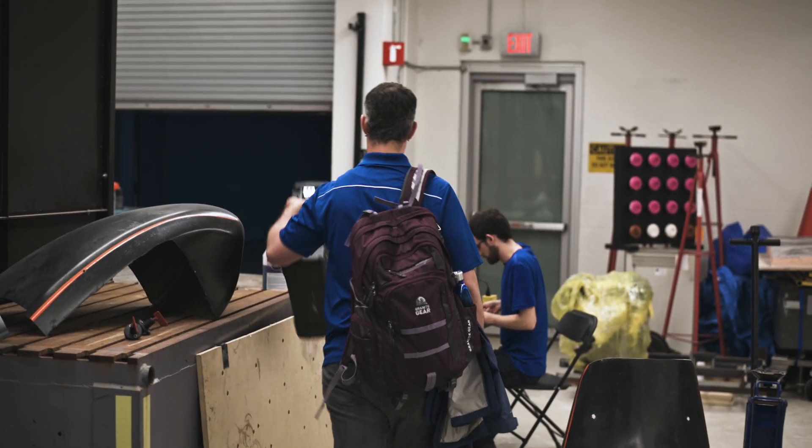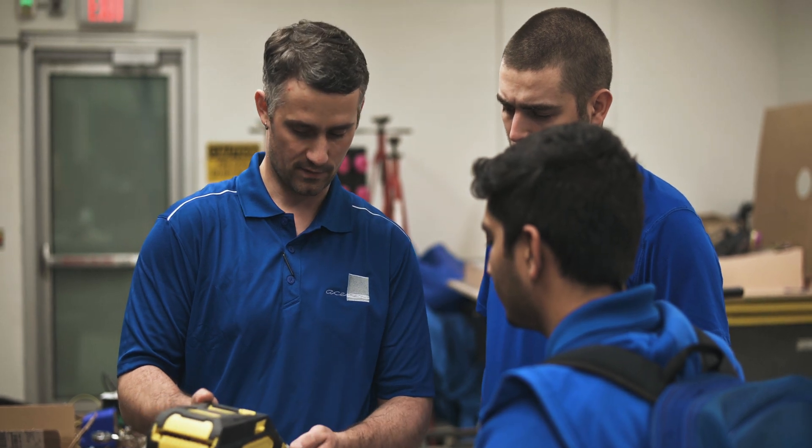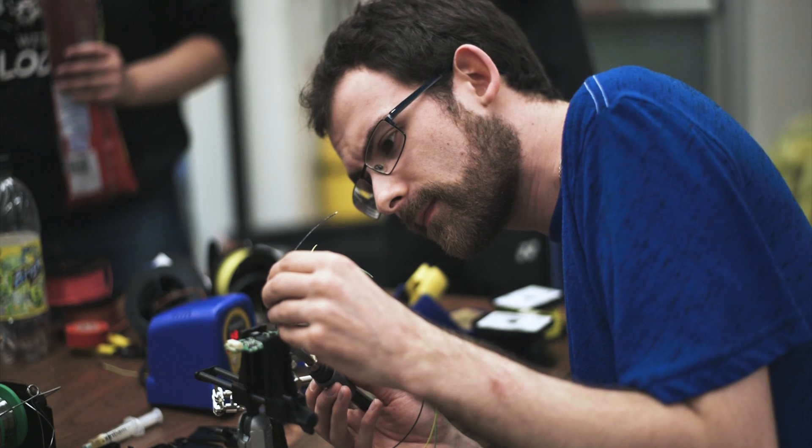Meanwhile, on the other side of the shop, Kyle Cannon, a seasoned electrician, has been called in to help label the wiring properly.